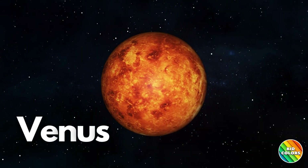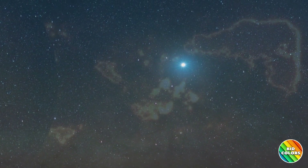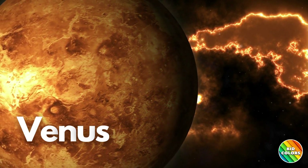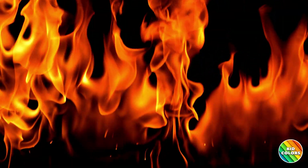This is Venus. It's the second planet from the Sun, and it's super bright in the sky. Venus is known for its thick clouds and its scorching hot temperatures. Venus is the hottest planet in the solar system.